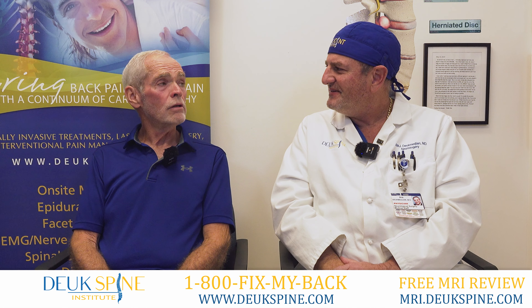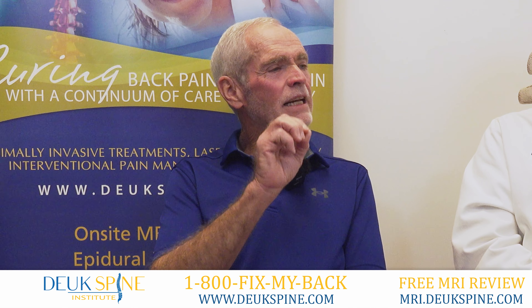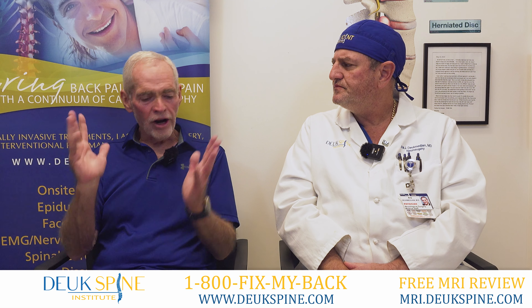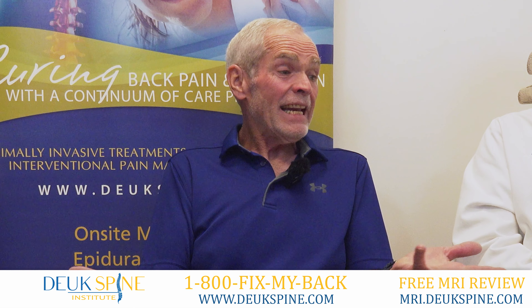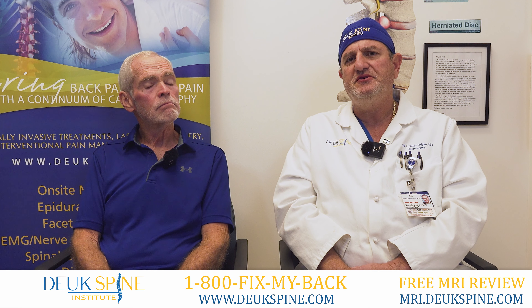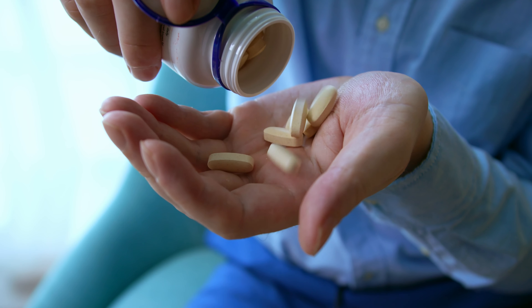How do you feel today? I feel good. All I have is a little site tenderness — no sciatic stuff or any of that. None of that. Slept good. Didn't take anything. So no pain medications? No. The surgery is so minimally invasive that you don't need pain medication afterwards.